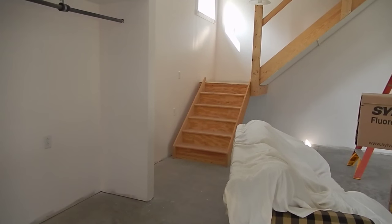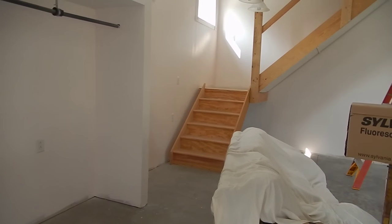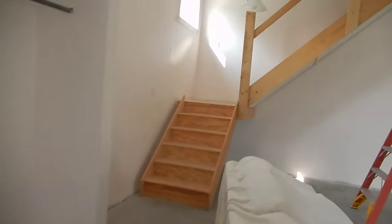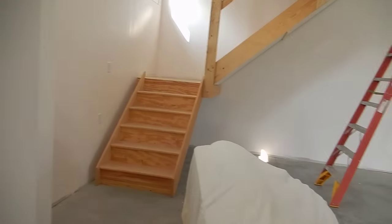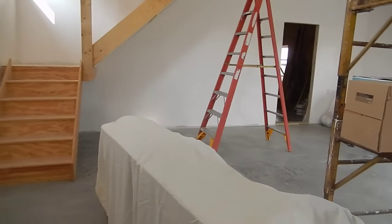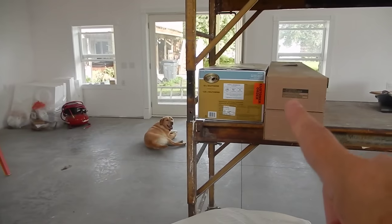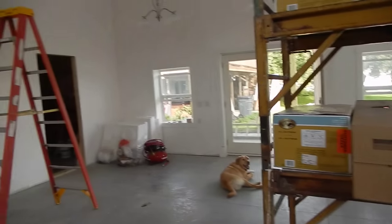The couch sitting here doesn't belong here — it's actually going in our formal living room, but we needed to move things around so it ended up out here for a bit. My grandchildren were playing on it, which is why it's half covered. There's a lot going on in the house because of this construction, a lot more than I had anticipated, but that's okay.